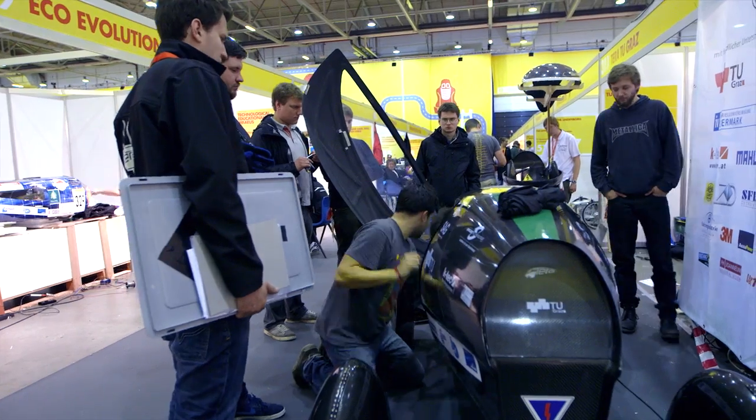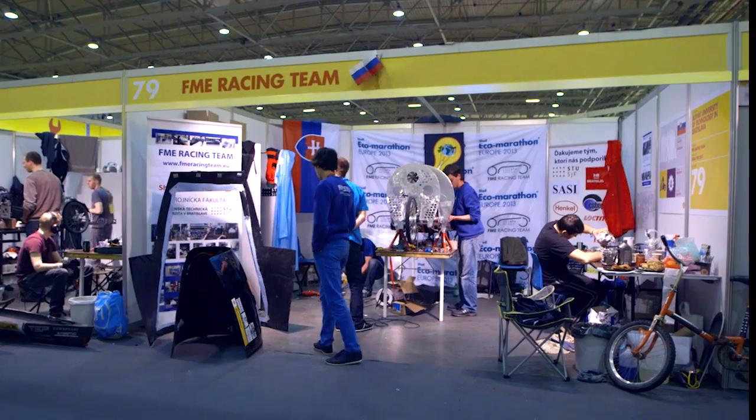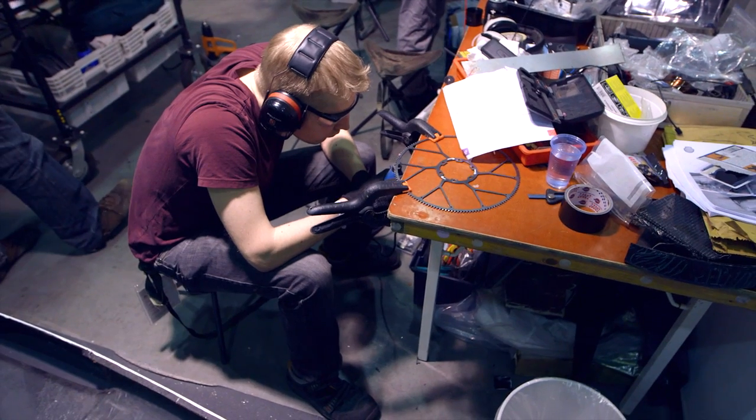The students can develop a vehicle within the rules of the competition. It is up to them how they realise certain solutions or problems.